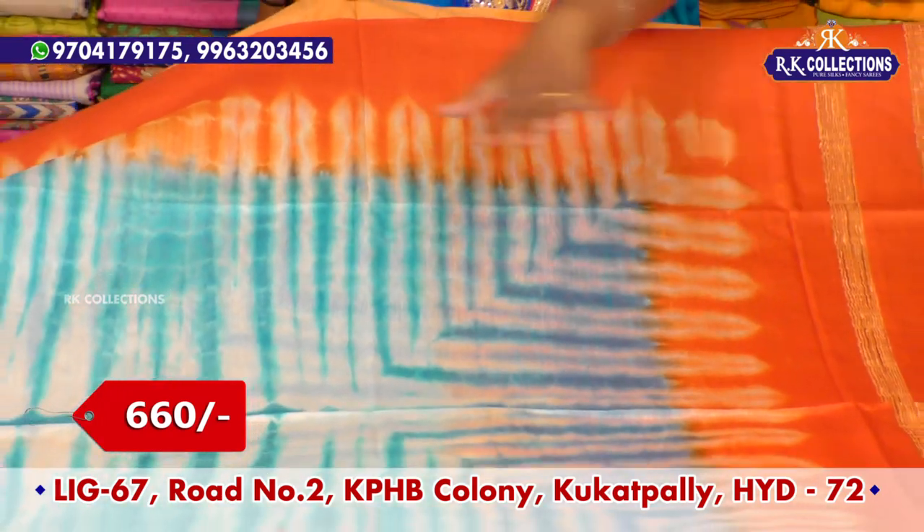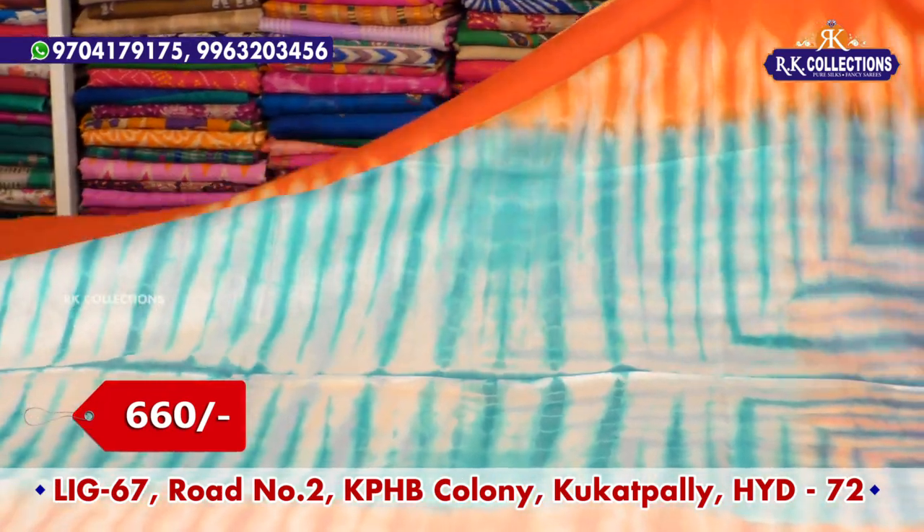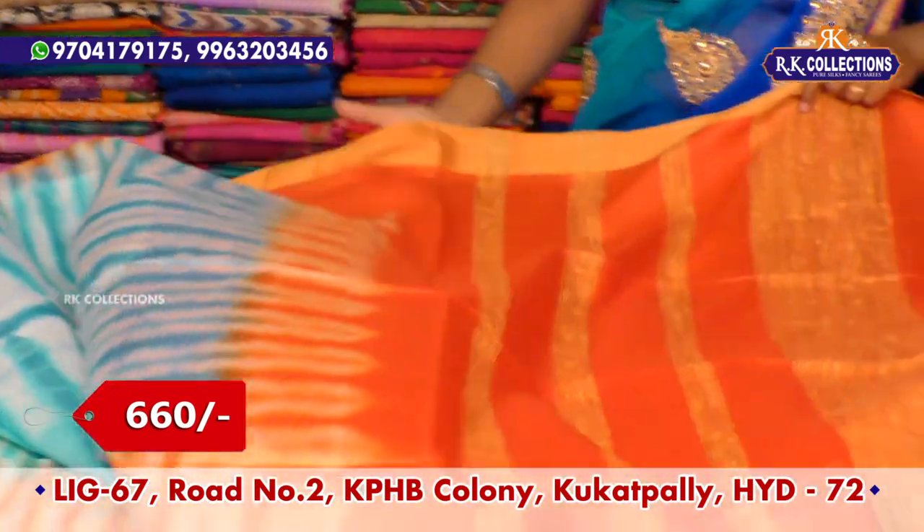I have three sizes and a very rich design. I have a very rich design with very rich color combinations.